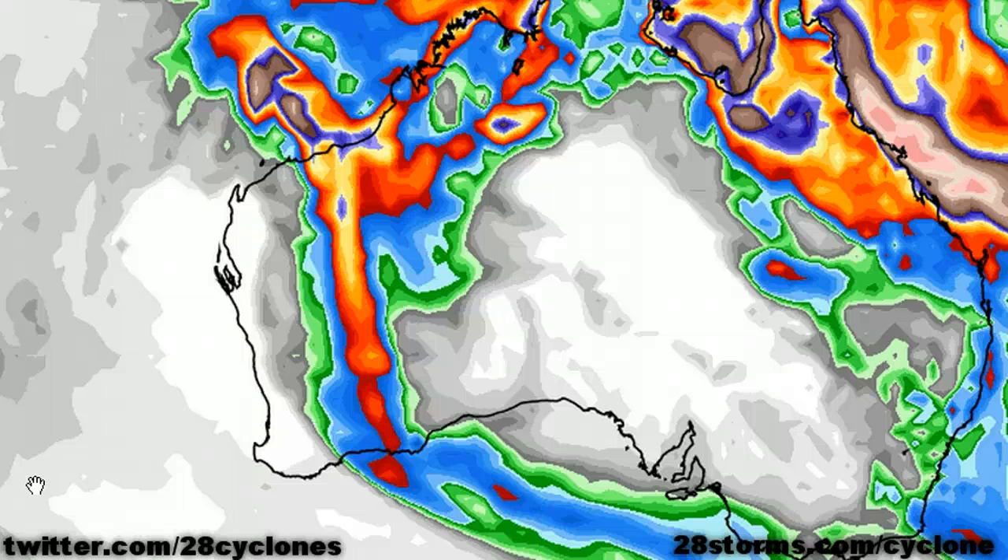Now, one good bit of news, however, is that the storm is going to continue with a rather decent rate of speed as it moves off toward the south-southeast. So we are anticipating no more than roughly 115 to 130 millimeters further inland.